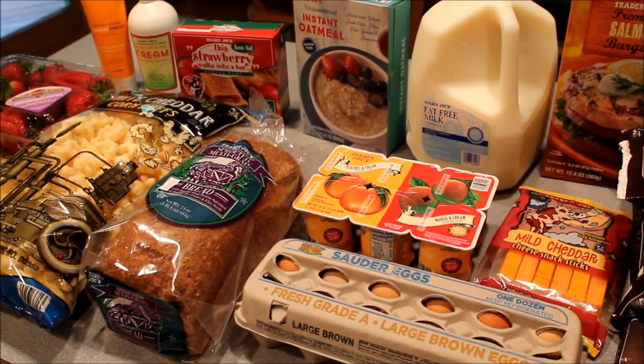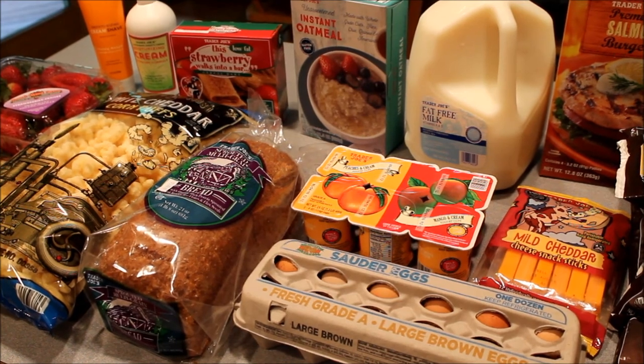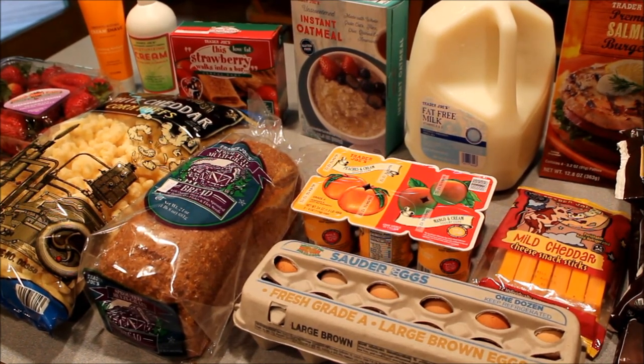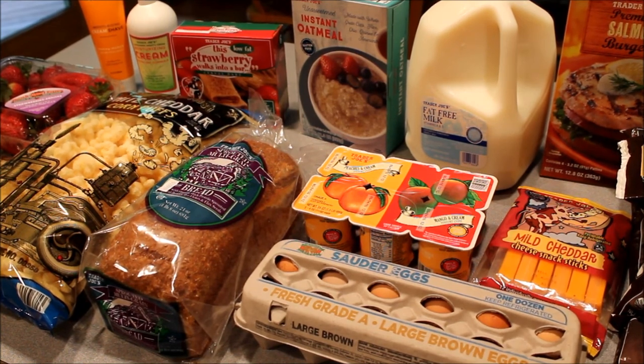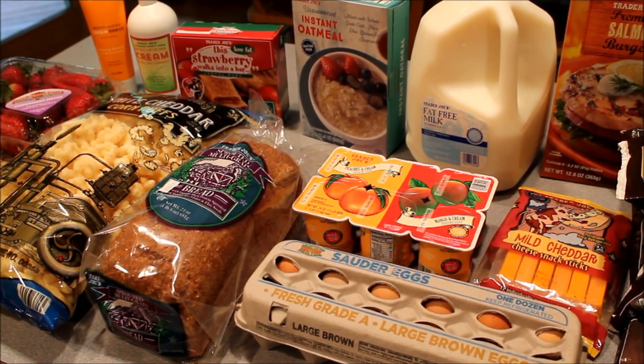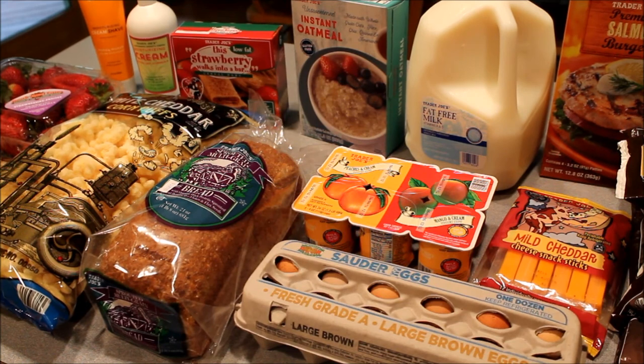I also picked up some things for my kids, like fruity yogurt and some strawberry bars. I got a bag of white cheddar corn puffs, which is a little treat — they don't get that very often, but they had some on sale today. And then I picked up a couple of staples like milk and eggs.